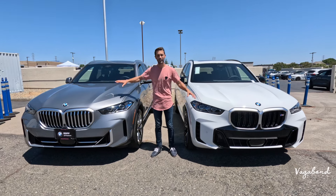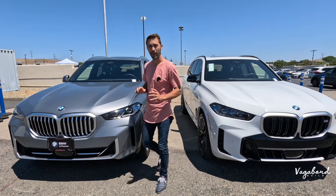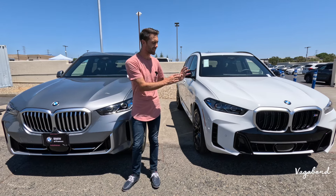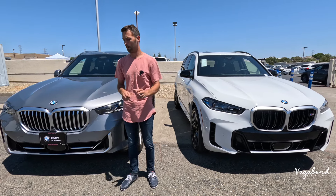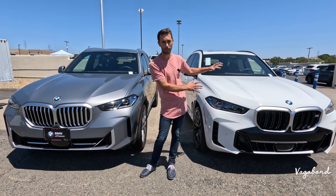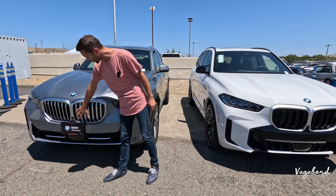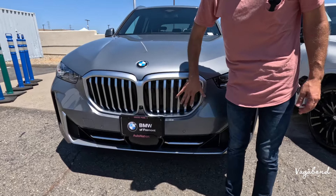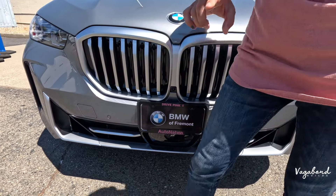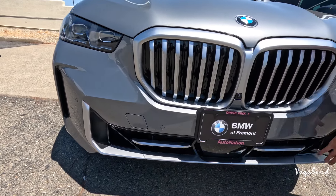I'm going to show you guys what each price tag gets you with regards to the differences in both vehicles. Starting with the little brother, the main difference you'll see in the front is the grille area. The kidney grilles are completely different, and you're getting an M-Sport bumper fascia where the cuts change, along with completely different lower grilles as well.